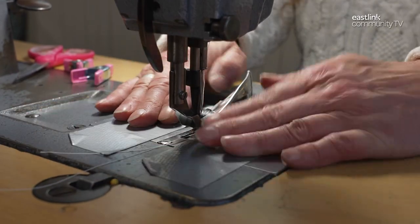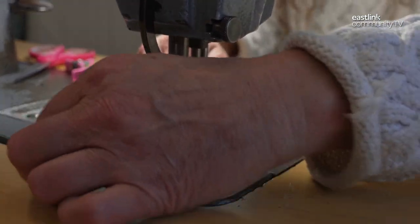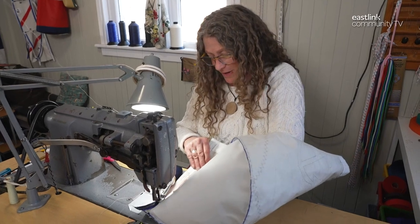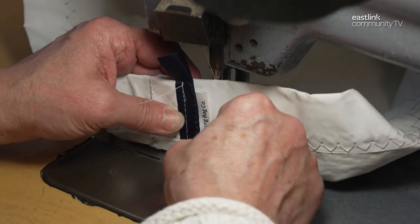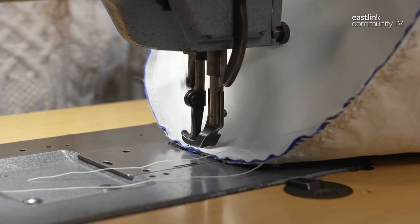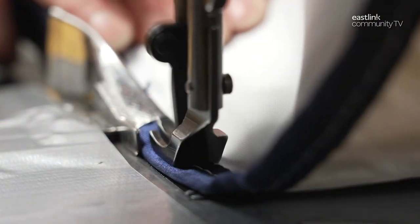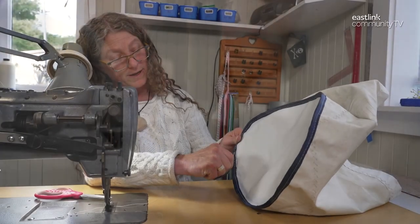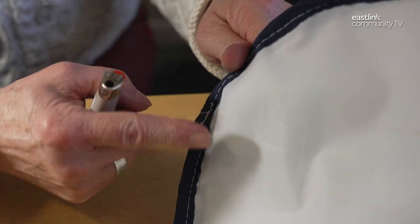A binding tool is attached to the sewing machine with duct tape, and a special binding is added along the edges of the bag. Now a label is added to the inside of the bag and is top stitched. The gap where the circle is attached to the body is sewn. Then binding is added to the bottom. Once finished, any excess binding is trimmed and the edges are burnt.